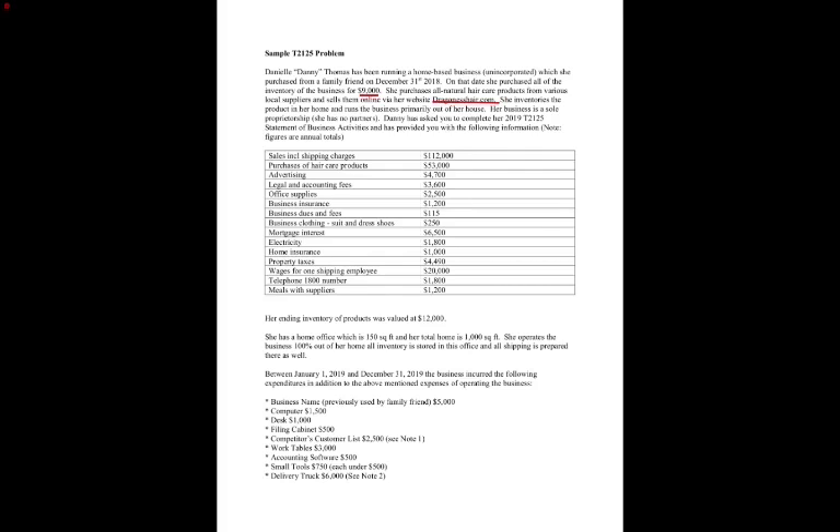She inventories the product in her home and runs the business primarily out of her house, so that's her principal place of business. That means she's going to be somebody who could claim a home use-of-home deduction. Her business is a sole proprietorship — she has no partners. She asked us to complete her T2125 statement of business activities and provided us with a bunch of information.